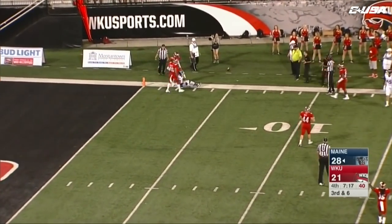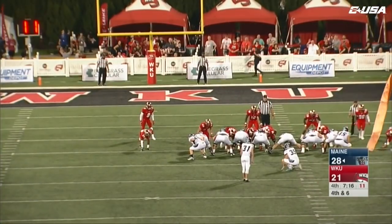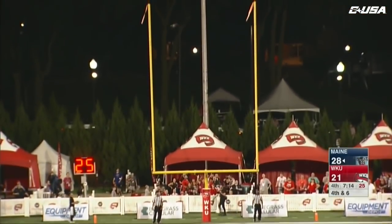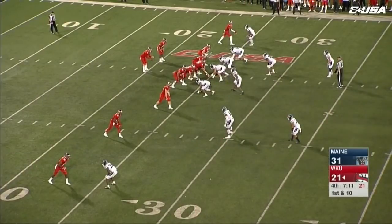Ferguson looking for Blair — incomplete. The snap is down, the kick is up — has plenty of leg and it's good. Crucial, crucial.